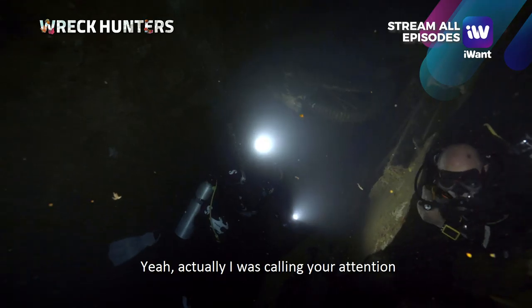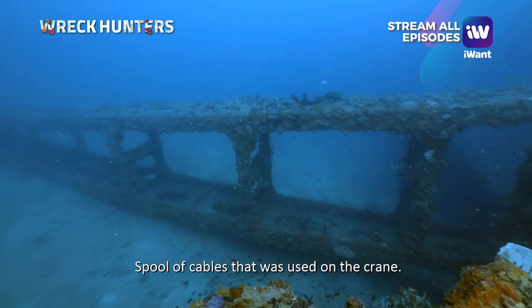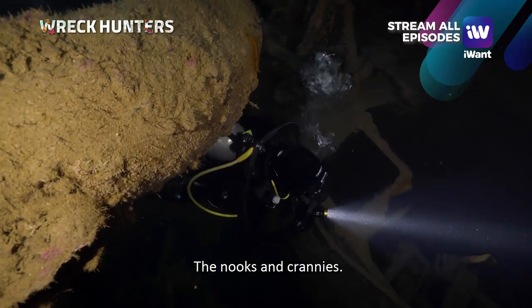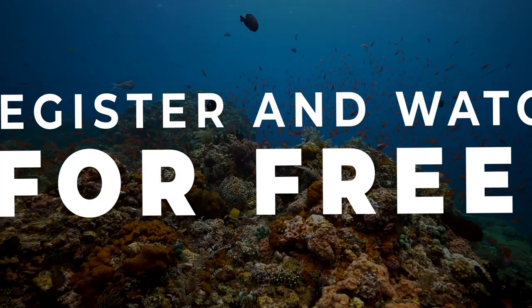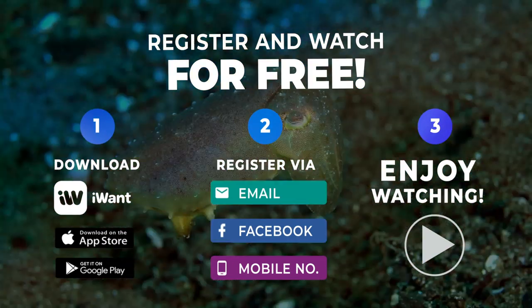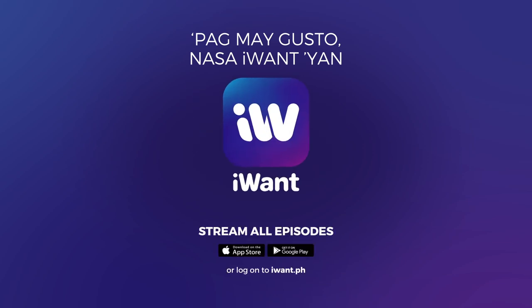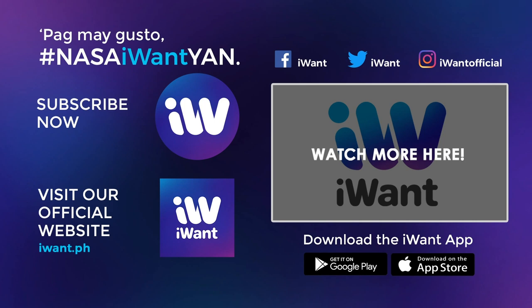Did you see the spool? I was actually calling your attention — the spool was there. It's the spool of cables used for the crane — the long crane that we saw outside. This was great, especially inside. The winding passages were super beautiful.